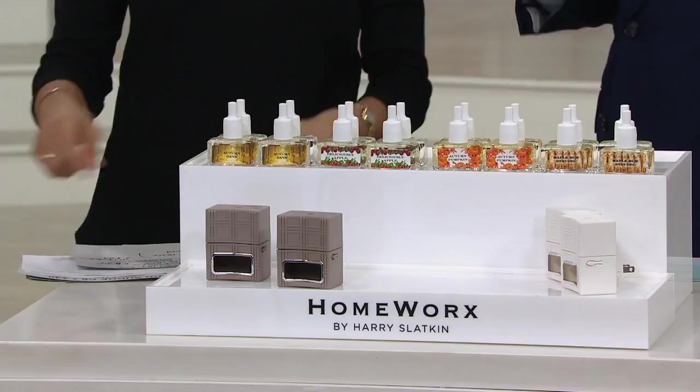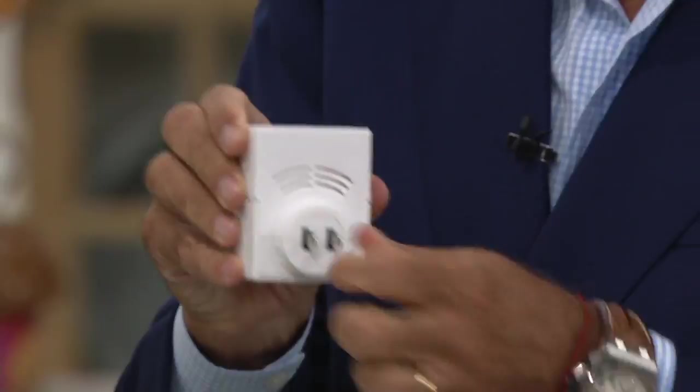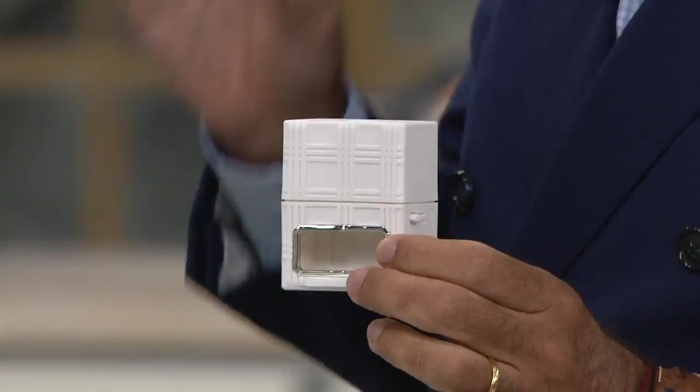Now let me tell you why I love this so much. When you plug these in — and that's what these are, this is a plug-in — it can actually go either way for wherever your plug is. You switch it and you plug it in. You put in the refill, and then 24/7, 365 days a year, you have scent coming out in your home. Very free scent.